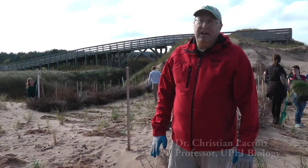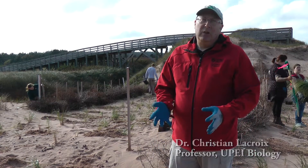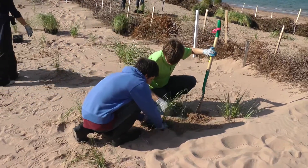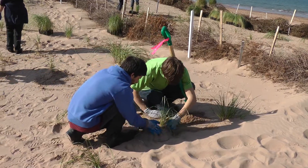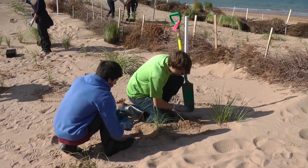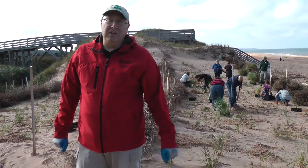My course is called Plant Community Ecology. We look at groupings of plants in different habitats and why you see these types of plants in those habitats. Today is a nice exposure to the dune systems where marram grass is the pioneer and main species holding the dunes together.